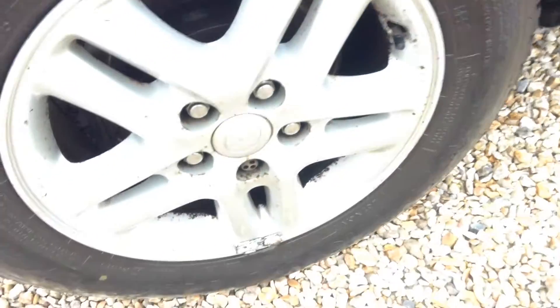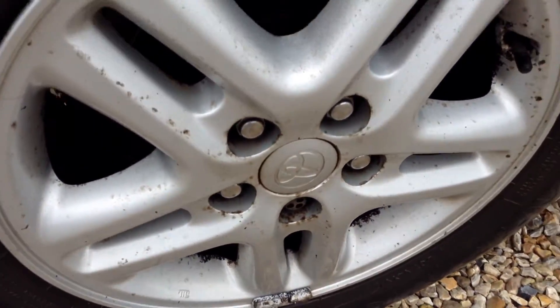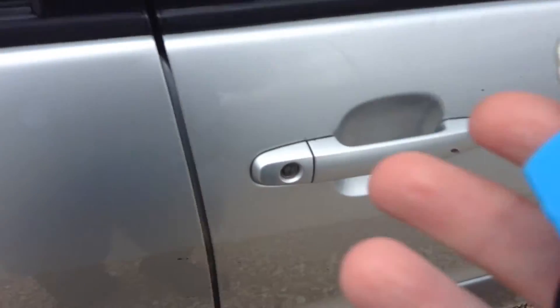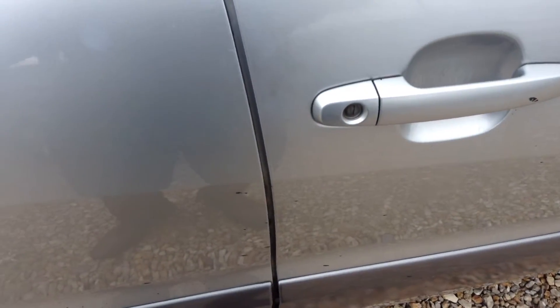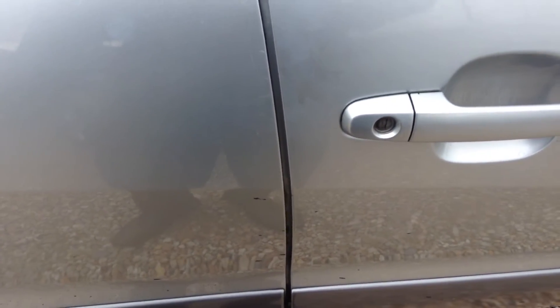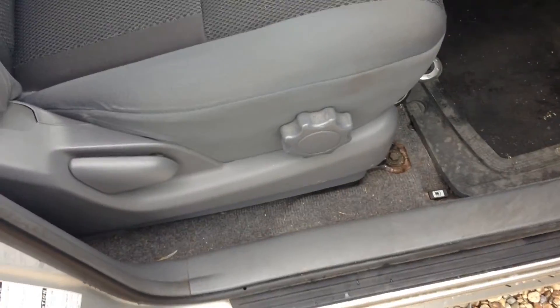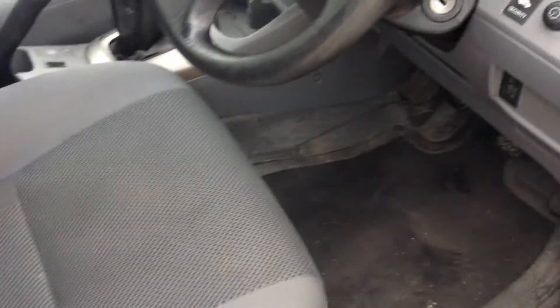Tread on the tire, we're looking at around 2.5mm. The alloy again has a bit of corrosion there, as you can see.